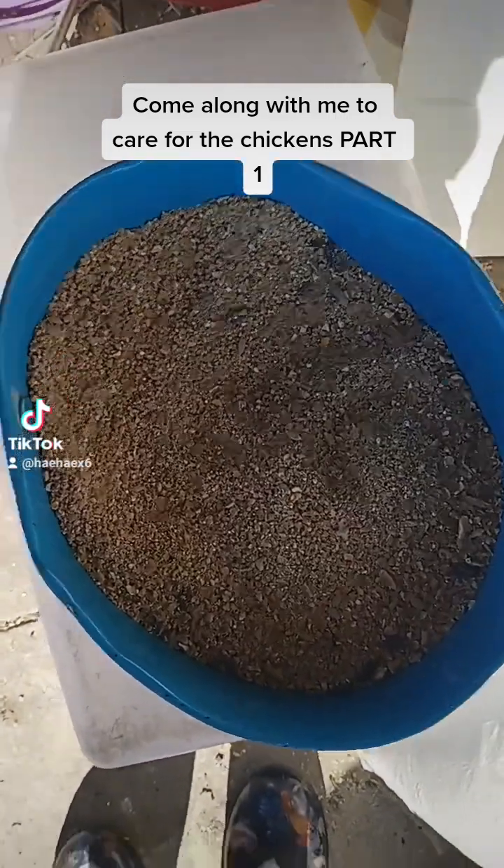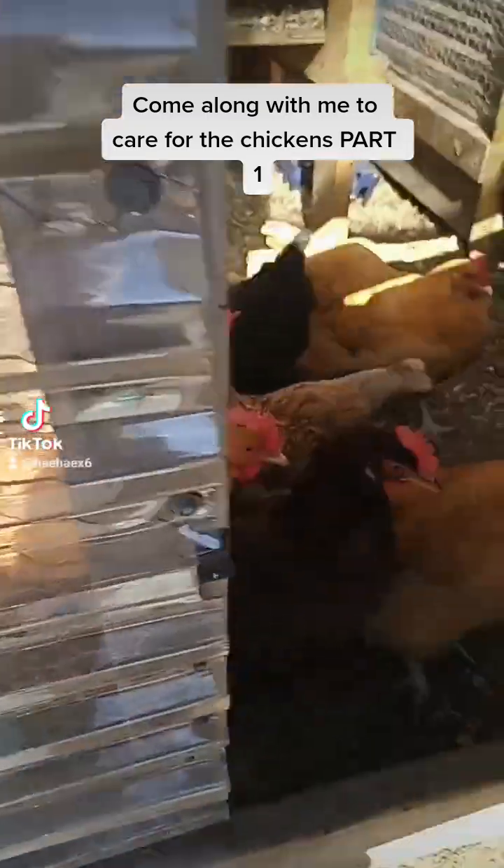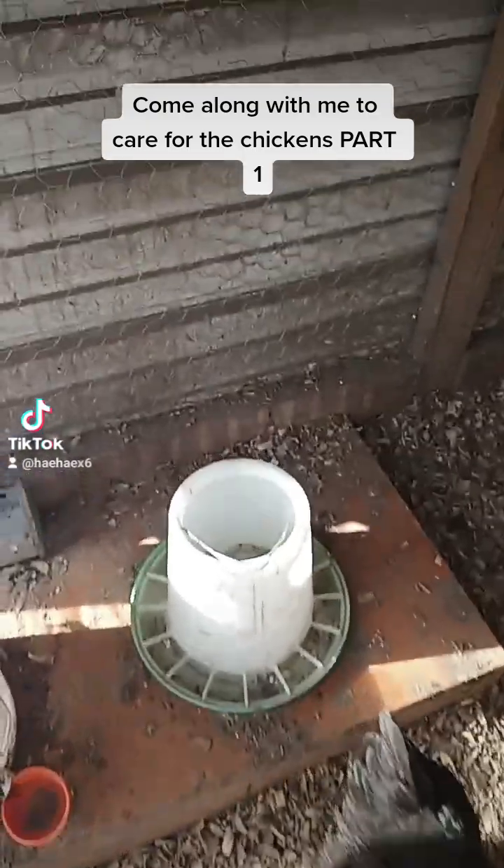Now let's head over to the chickens. I already have water down there. Watch out, girls, watch out, watch out. And over here I have their food and water, so I'm going to put their food in.